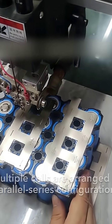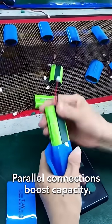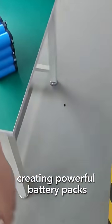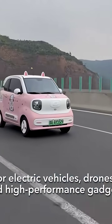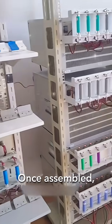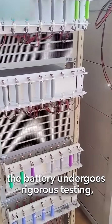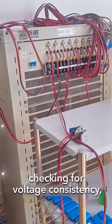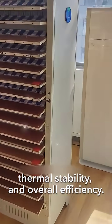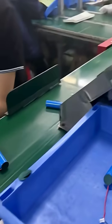For high power applications, multiple cells are arranged in parallel or series configurations. Parallel connections boost capacity, while series arrangements increase voltage, creating powerful battery packs for electric vehicles, drones, and high-performance gadgets. Once assembled, the battery undergoes rigorous testing checking for voltage consistency, thermal stability, and overall efficiency.